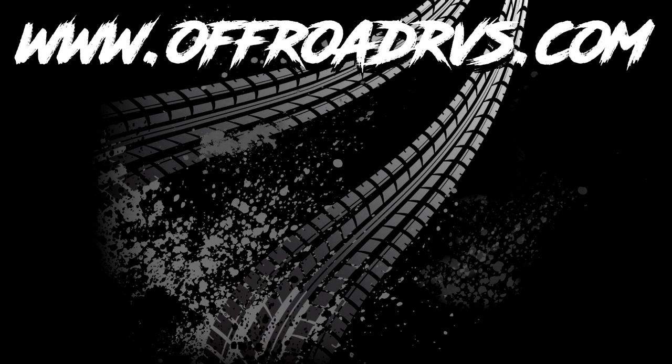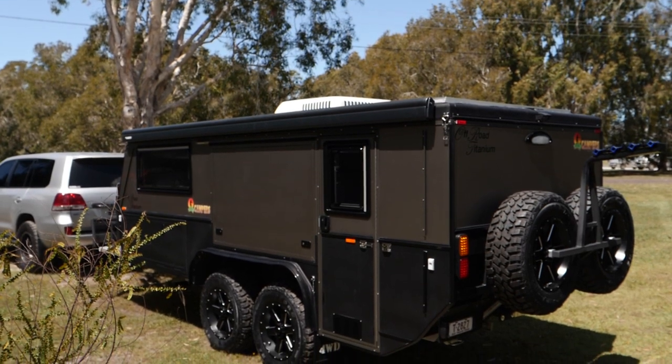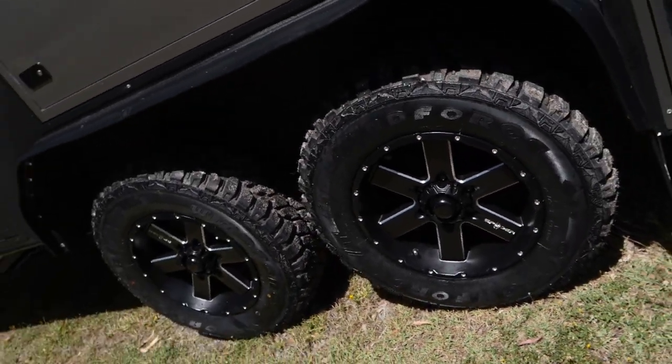Presenting from Off-Road RVs and North Coast Campers Caloundra, the 15-foot dual axle off-road titanium.